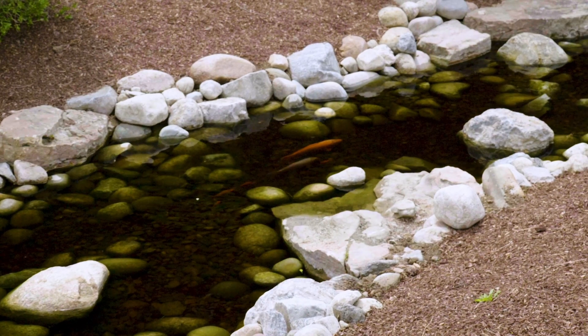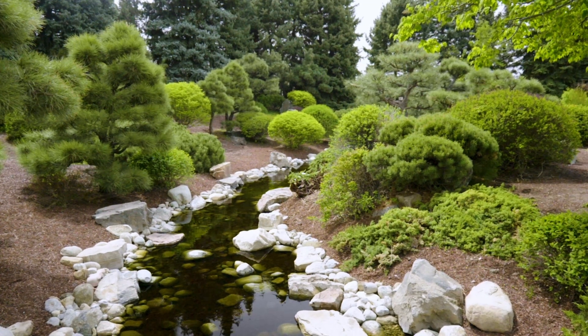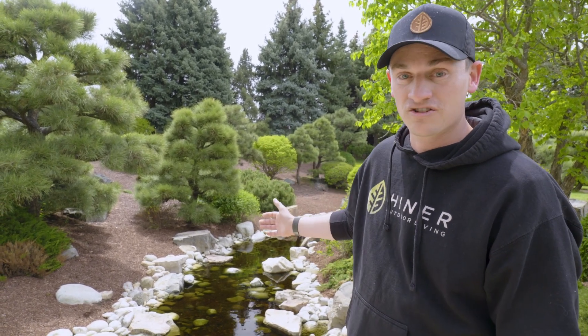What's up guys? We are back at Denver Botanic Gardens. Omar is done, they're cleaned up, water is flowing. We're checking this out for the very first time. They did an absolute amazing job — I can't even tell that we were here. The garden's open and people are starting to enjoy this again. Let's take a look and recap everything that was done and see how this project went.